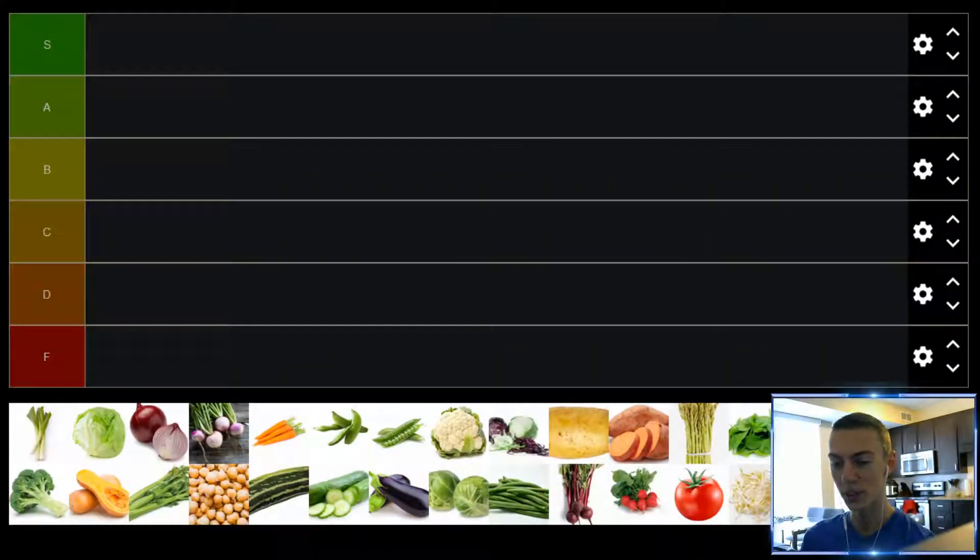Hello and welcome to another tier list video. Today we are taking a look at vegetables. We got a pretty good variety here, so let's jump in.